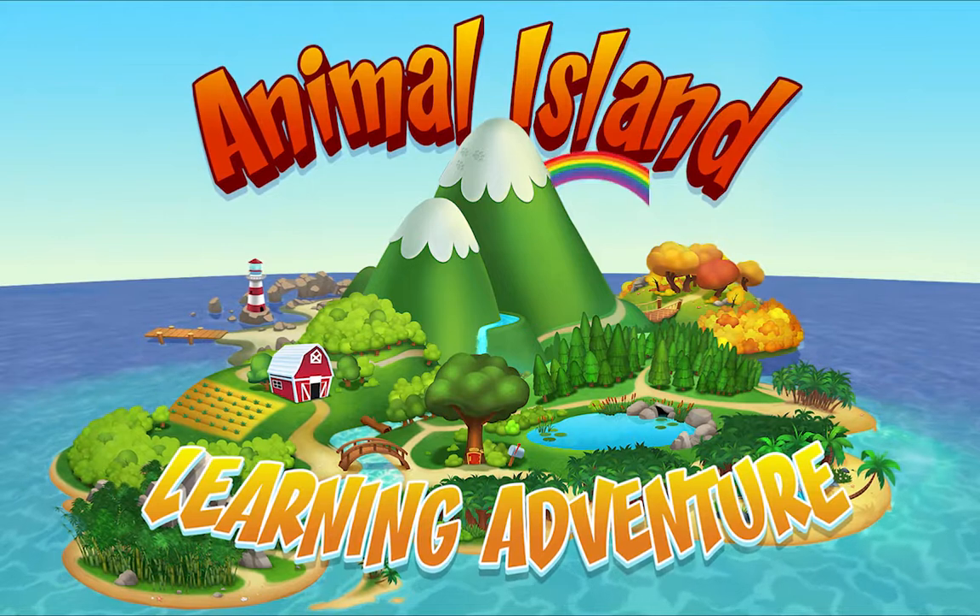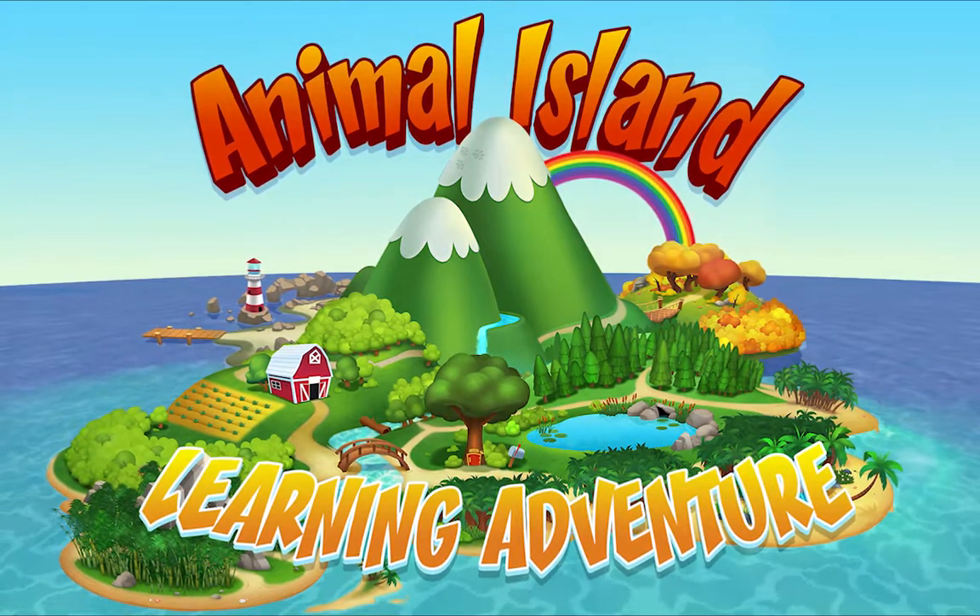On Animal Island, on Animal Island. Come on!